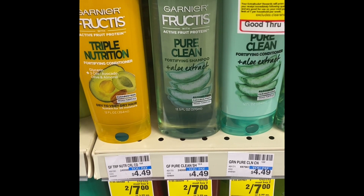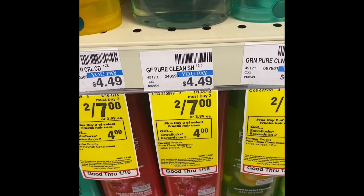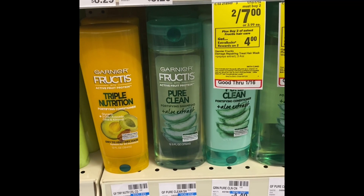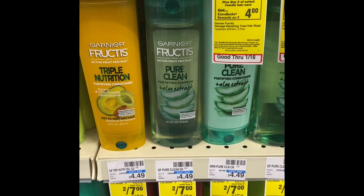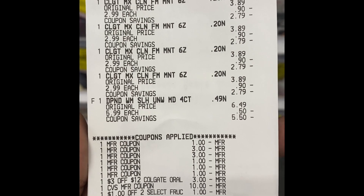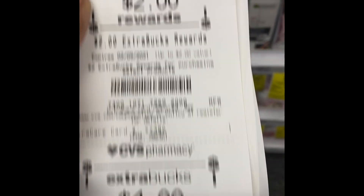I'm going to pair in the Garnier Fructis — sell two for $7 when you buy two, get a four dollar Extra Buck — and use the dollar-off-two Garnier Fructis and the three-dollar-off-two from the inserts. I'm also pairing in Depends at $5.99, using a three-dollar-off-one Depends manufacturer coupon. I'll pair all three deals together using my ten dollar ECB from the Boost deal. Total came down to 95 cents, and I got back an eight dollar ECB for Colgate, a two dollar Extra Buck for Depends, and a four dollar Extra Buck for Garnier Fructis. That's a win-win chicken dinner and I'm rolling.